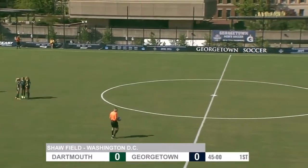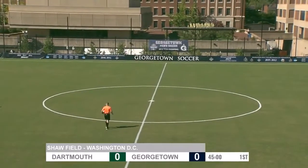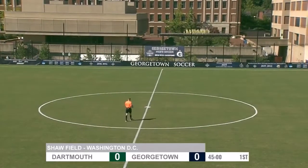And this will be very, very exciting to see what both of these two teams bring. It's the first matchup since 2004 between both Georgetown and Dartmouth.